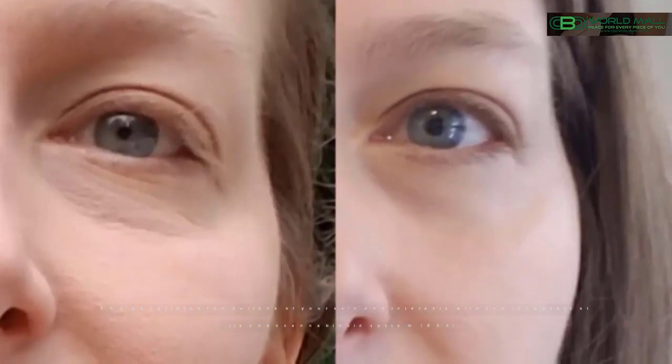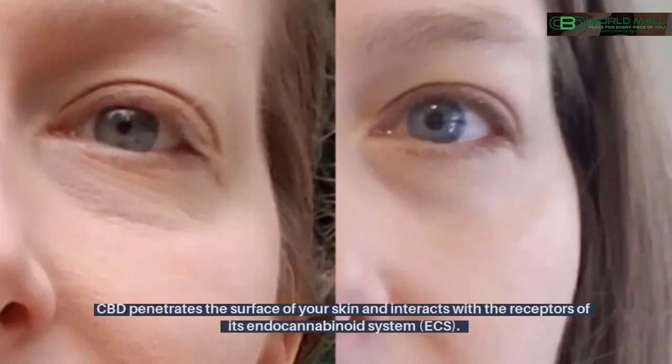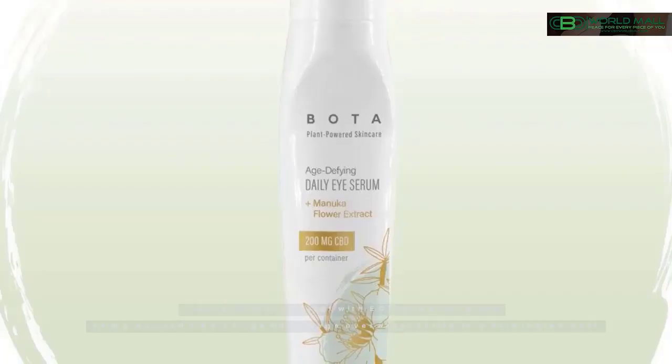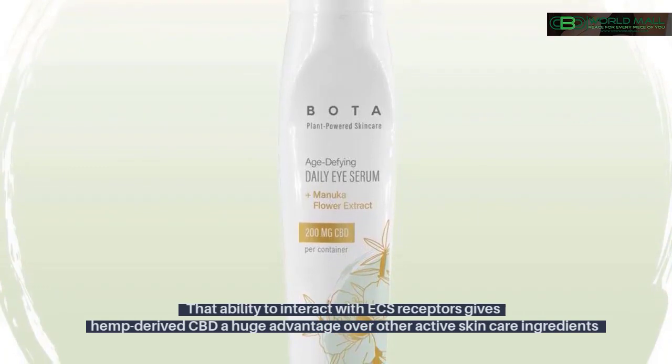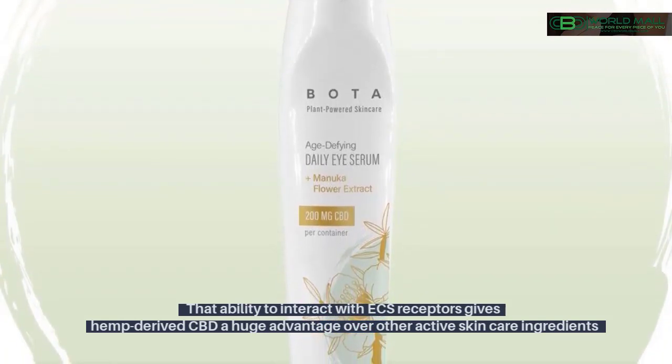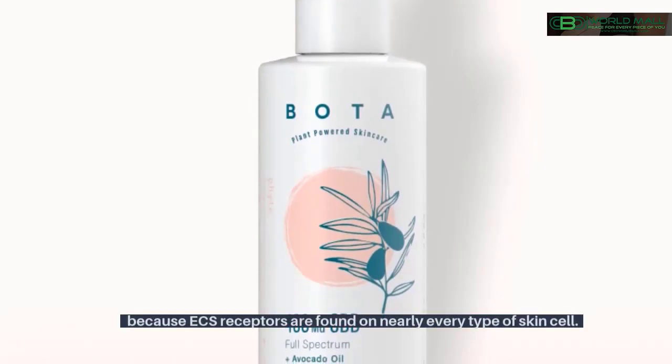When applied topically, CBD penetrates the surface of your skin and interacts with the receptors of its endocannabinoid system (ECS). That ability to interact with ECS receptors gives hemp-derived CBD a huge advantage over other active skincare ingredients, because ECS receptors are found on nearly every type of skin cell.